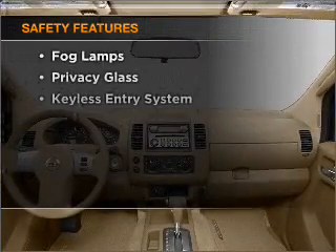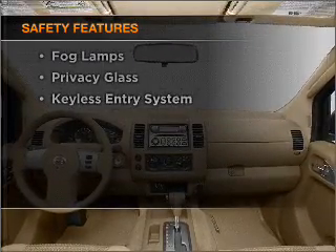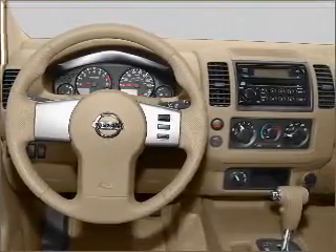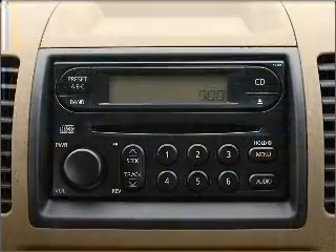If safety is a high priority, rest assured knowing that these top safety components are included: front ventilated disc brakes, passenger airbag. Call today to schedule a test drive.